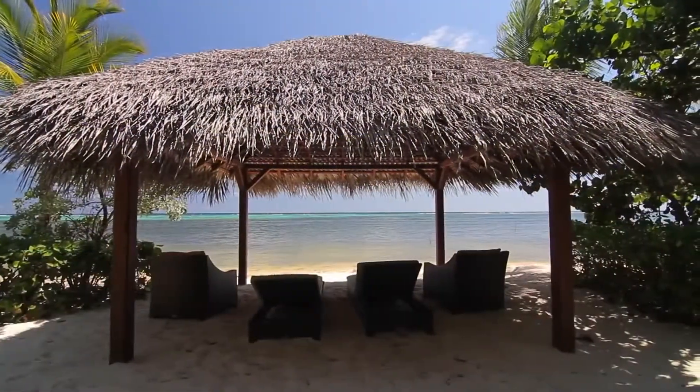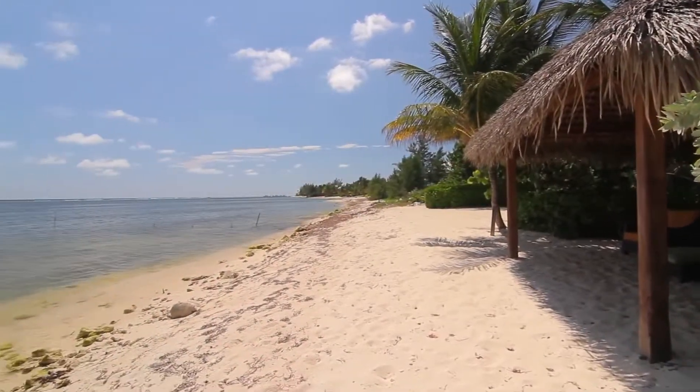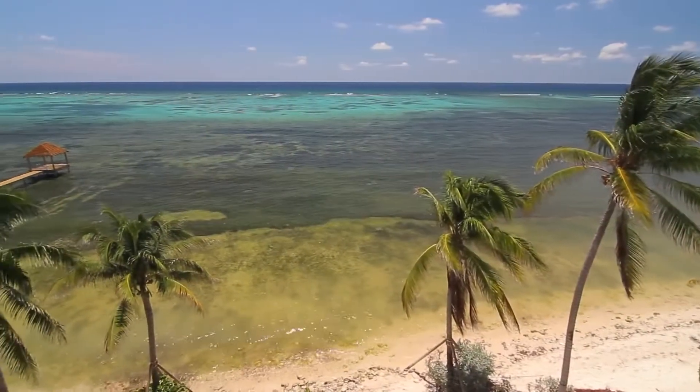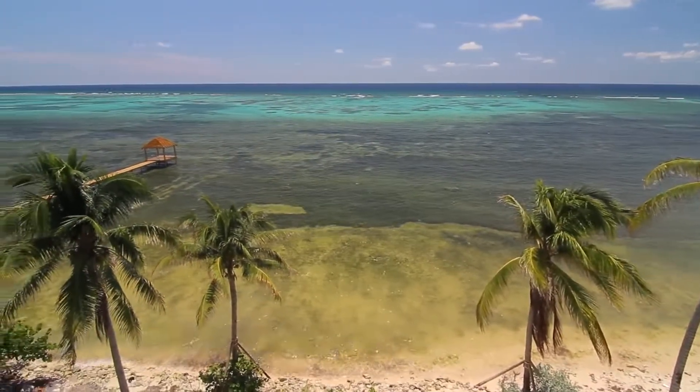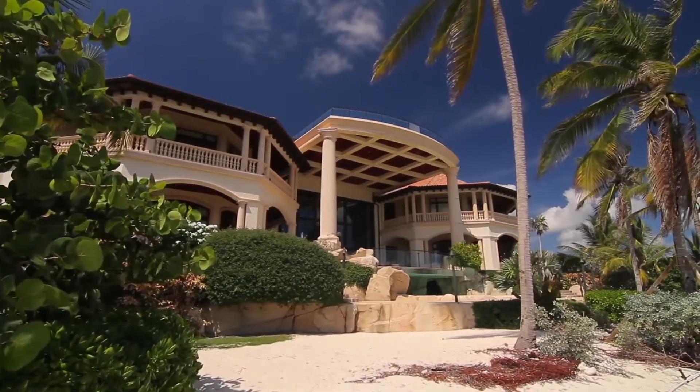One can top up the tan or enjoy the shade of the cabanas. Truly an awe-inspiring property of epic proportions, and one of the world's finest abodes. Castillo Caribe, Grand Cayman, the Cayman Islands.